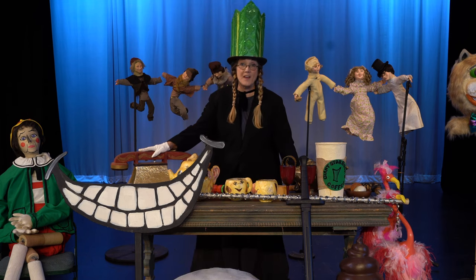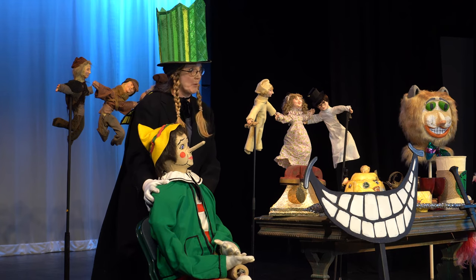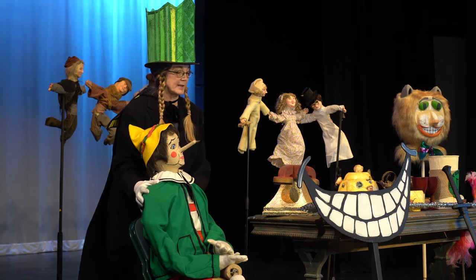Let me show you some of my favorite props today. This is Mr. Pinocchio. He's a prop — yes, but he's life size, and he turns into a real Pinocchio.